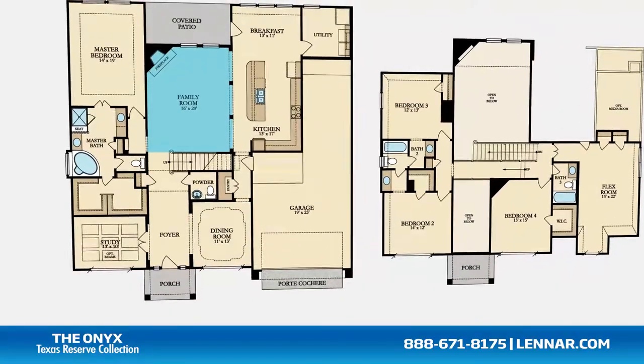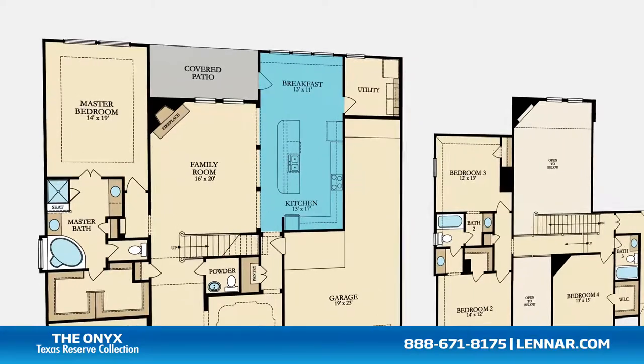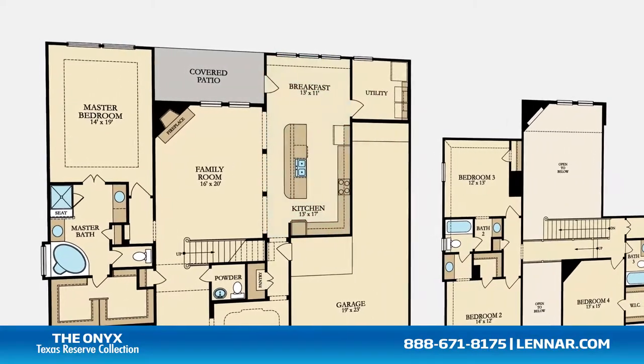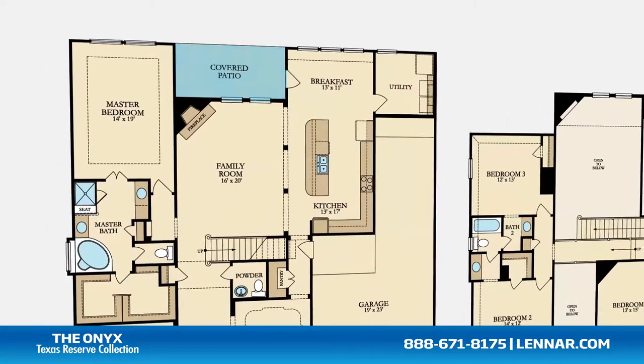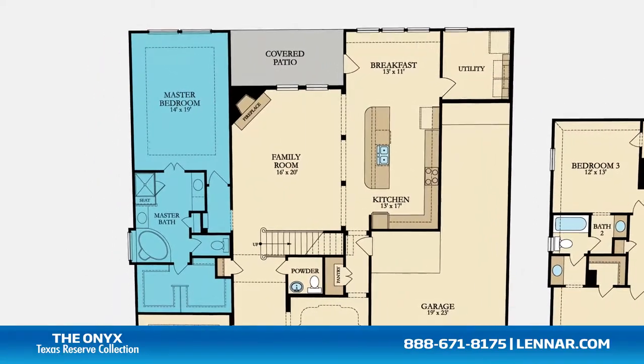A generous family room with a corner fireplace, and a large open kitchen and breakfast nook all interact perfectly with the outdoor covered patio. The master suite of the Onyx, located on the first floor, includes a private bathroom retreat.